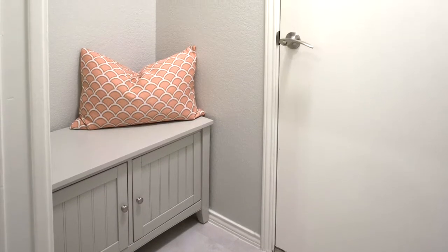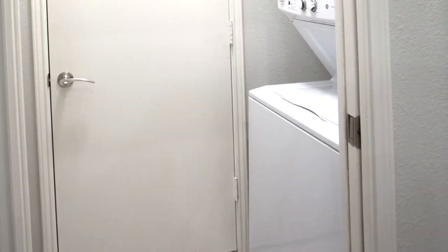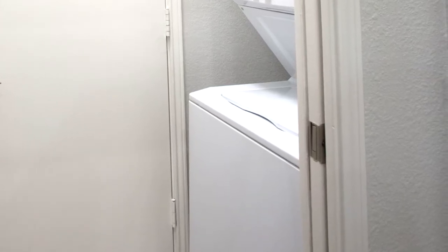This allowed us to include a mudroom bench and wall storage cabinet in the freed-up square footage. In lieu of the swing door from the laundry into the kitchen, we replaced it with a pocket door so there wouldn't be any more concerns with doors hitting each other.